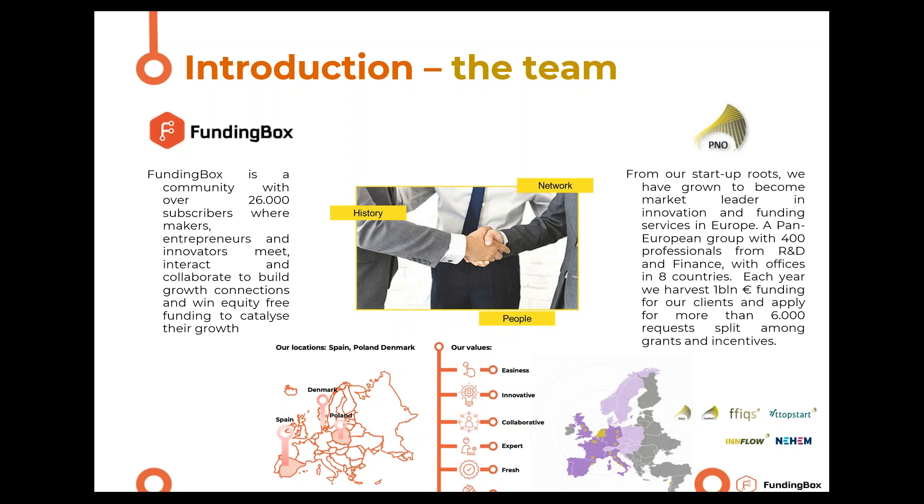This webinar is organized by two organizations in partnership. Funding Box is a community of entrepreneurs, makers and innovators — over 26,000 people — and our goal is to help any innovator to grow. We like to use a Lord of the Rings analogy: we see every entrepreneur as a hobbit on their path to reach Mordor, and we see ourselves as Gandalf, helping you overcome all your perils and reach your goals through funding, knowledge and connections.